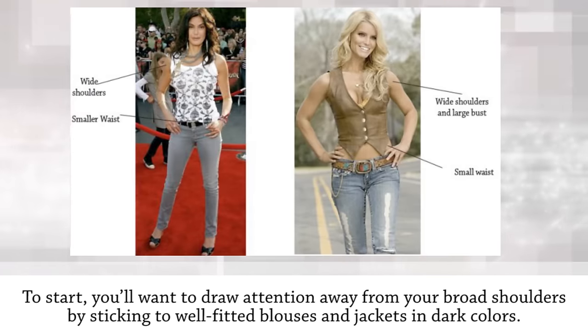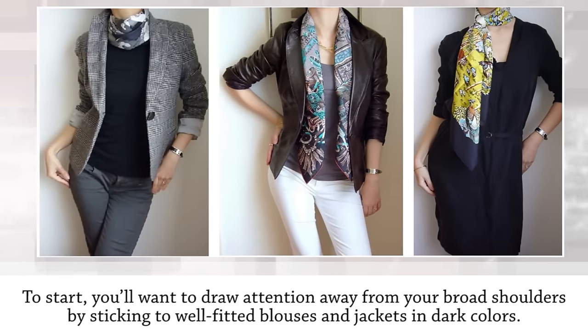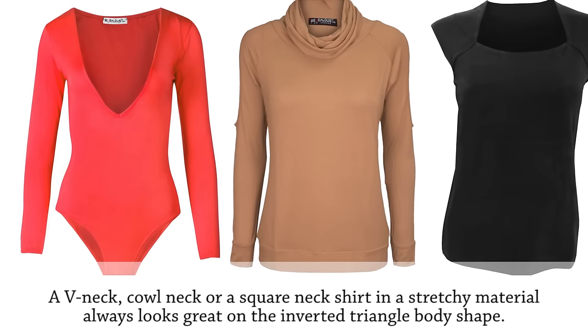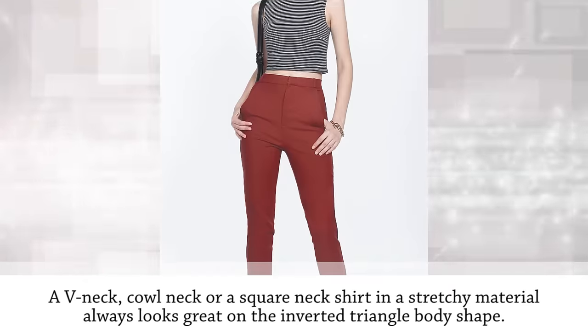To start, you'll want to draw attention away from your broad shoulders by sticking to well-fitted blouses and jackets in dark colors. The stretchy material will cling to your body and create a smaller appearance. A V-neck, cowl neck, or square neck shirt in a stretchy material always looks great on the inverted triangle body shape.